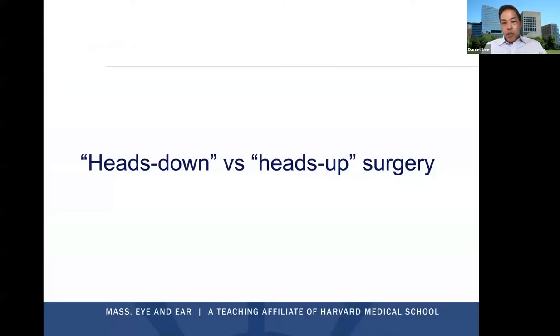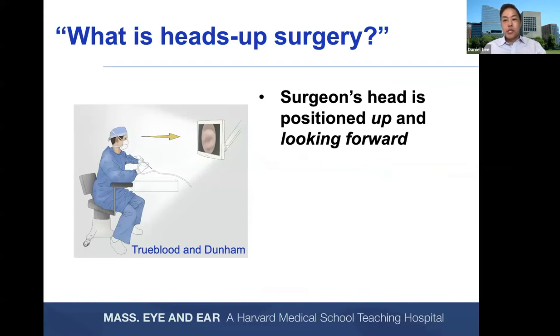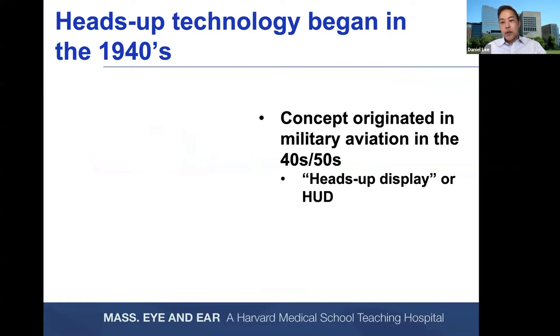Let's talk about Heads Down versus Heads Up Surgery. If microscopy otologic surgery is Heads Down surgery, the surgeon is looking down through the oculars using a line-of-sight approach for surgical illumination and magnification — the approach that we've all trained with. Heads Up Surgery is when the surgeon's head is positioned up and looking forward. Heads Up Technologies were really developed in the 1940s during the end of World War II, and this concept originated in the military aviation space.